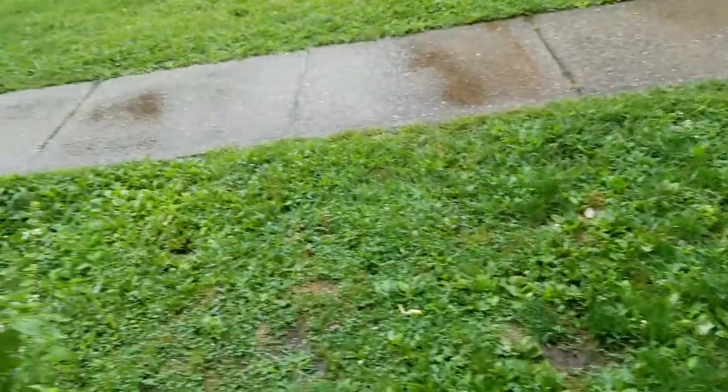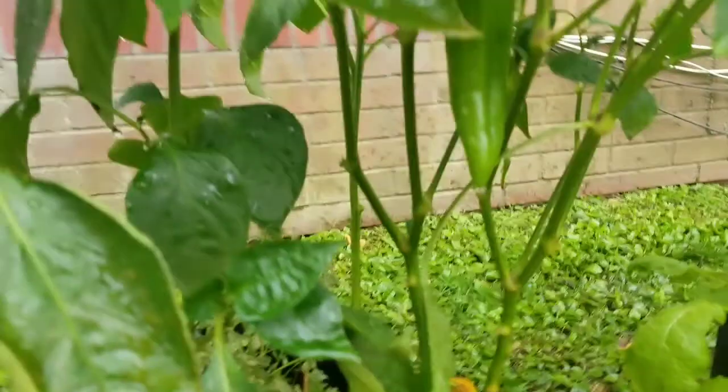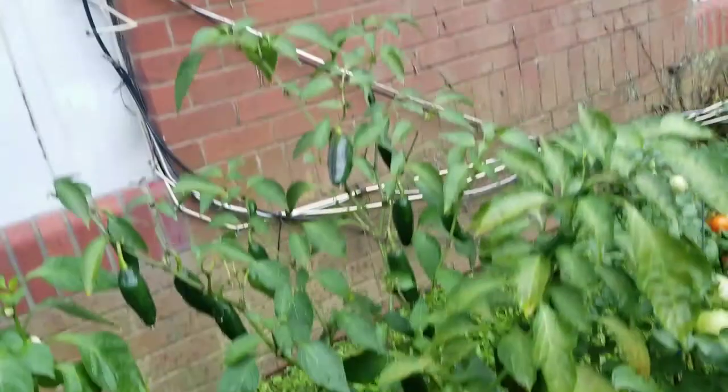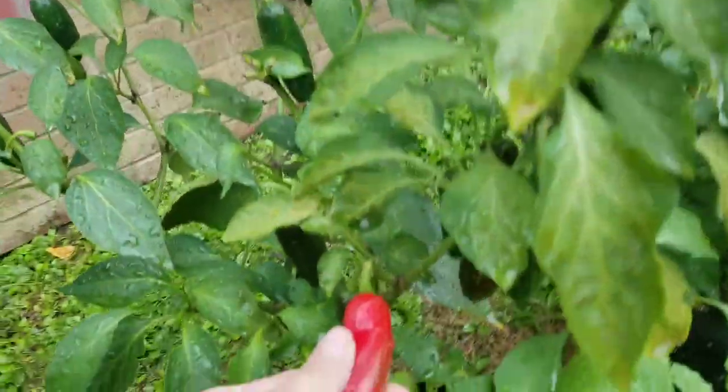The garden is appreciating it. I'll walk over here because I have less big drops coming down. I do check every day that my big pepper is still here and that nobody has stolen it, just as I do with my jalapeños.